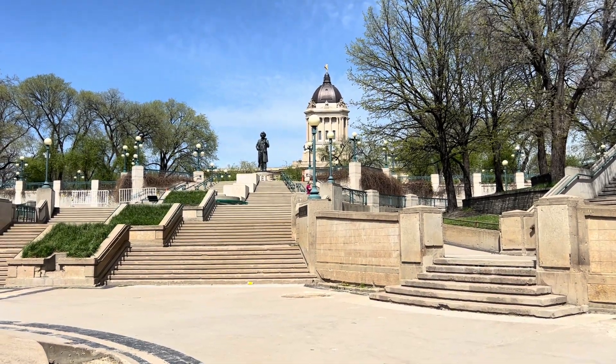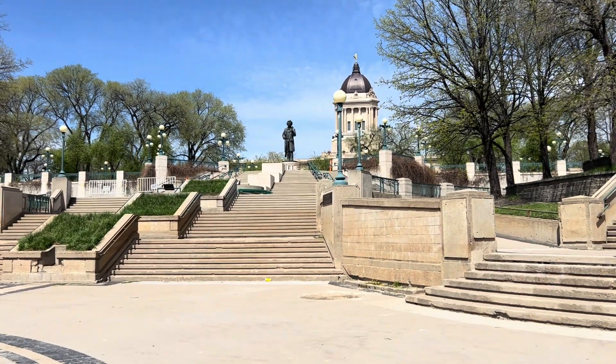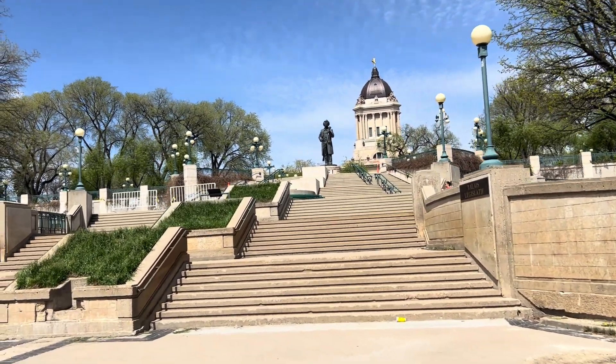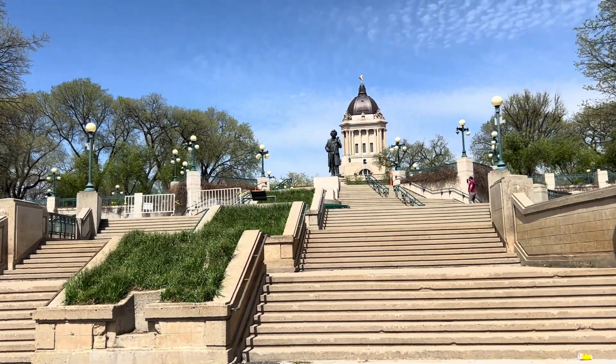Hello friends, this is another video that I am going to upload soon. It's a nice holiday summer here in Winnipeg, Manitoba. This is the Manitoba government official building.